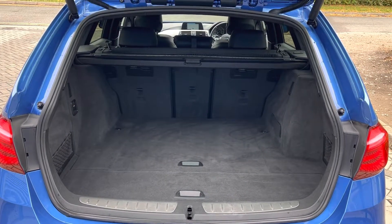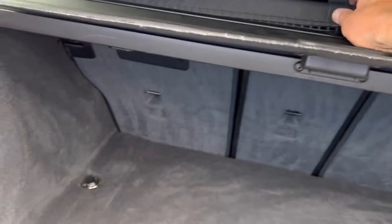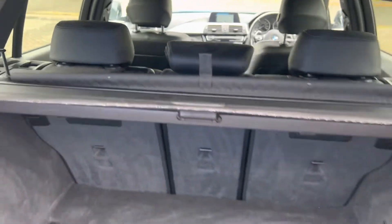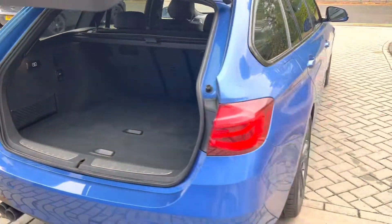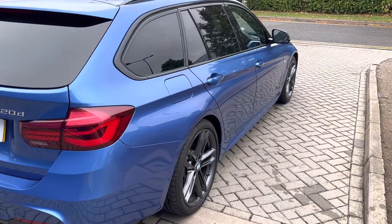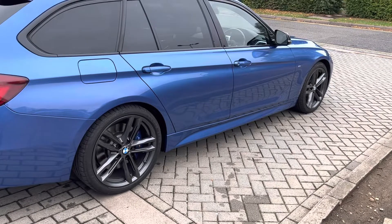Split folding rear seats — 40, 20, 40. This shelf comes out of course, and there is also a cargo protector there which you can use for the dog package ideally. Good sized boot. Going around all the bumper corners, all lovely — there are no dents or dings, it's in great order. We bought it like this and the wheels were the same, which shows how well it's been looked after.